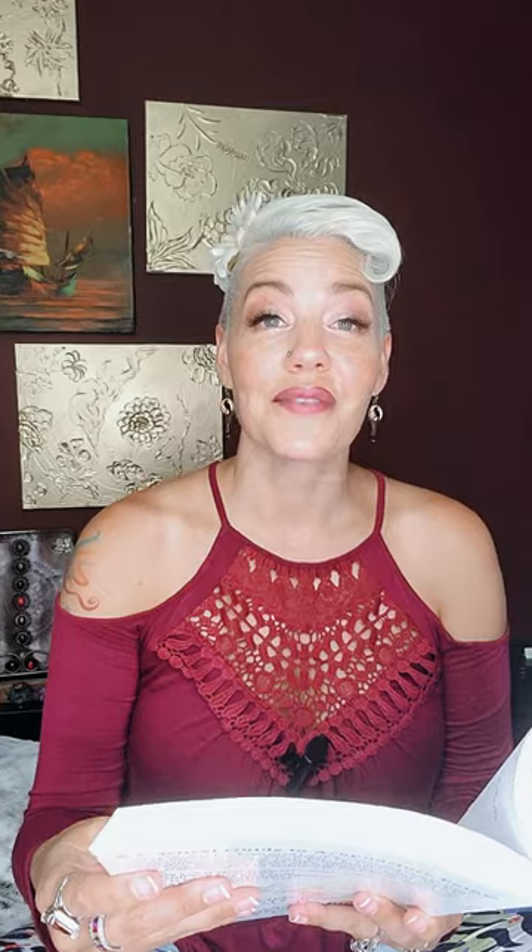Here is a picture of the point. The functions and common usage include: benefits the head and brain, calms the mind, improves concentration, improves memory, insomnia, opens the sinuses to treat sinus blockage, prolapse of the uterus or rectum, raises energy and descends it as needed, regulates circulation, and restoring collapsed Yang revives consciousness.